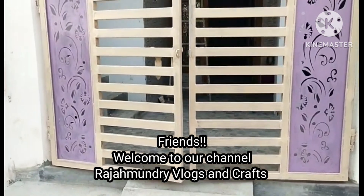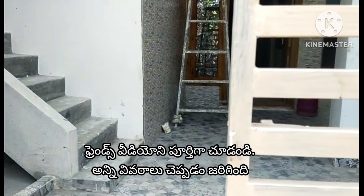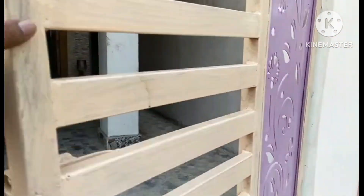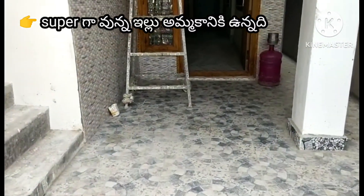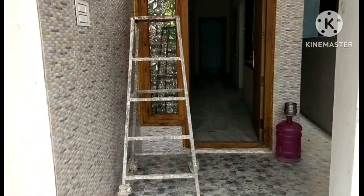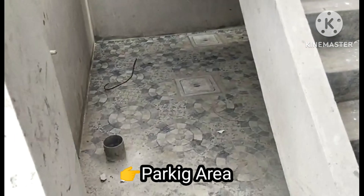Hello and welcome to our channel Raj Manri Vlogs & Crafts, I am Ms. Meeta. Friends, this video is called East Facing. This is a double bedroom, hall and kitchen. This is an independent house for sale.